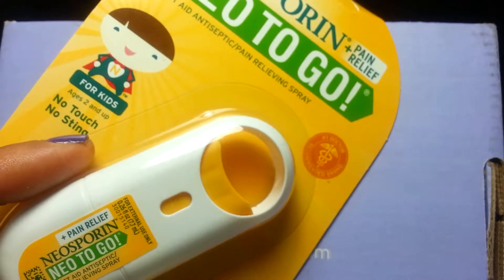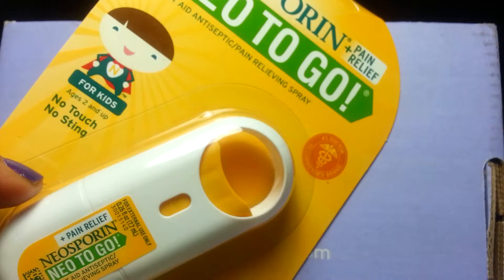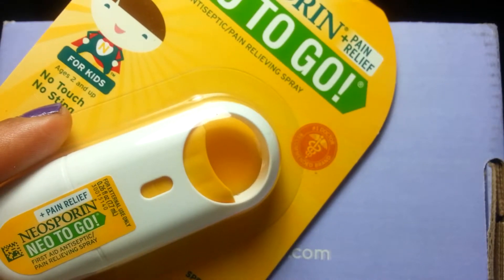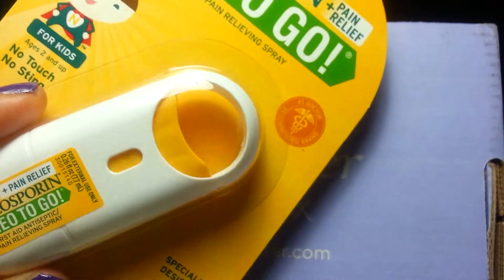Neosporin Neo To Go retails for $4.97 to $7.50 depending on where you get it from. It is a convenient no-touch, no-sting spray that fits anywhere to give you infection protection plus pain relief on the go. It is especially designed for one-handed use and is great for your purse, kitchen, desk, workshop, golf, gym, or travel bag.